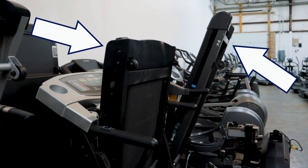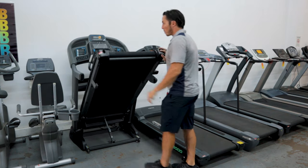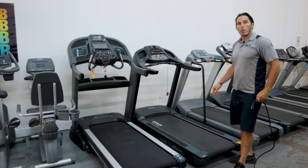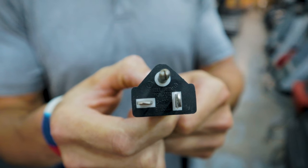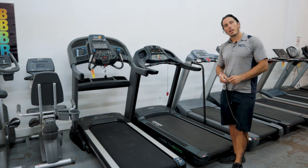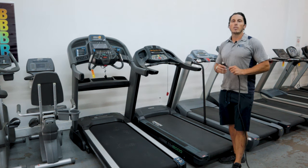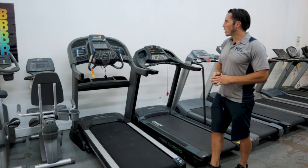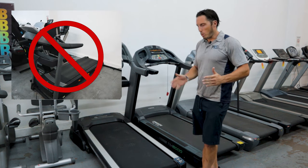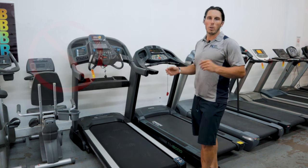Another thing with treadmills as it relates to space is electricity. Some machines, like this commercial-grade treadmill, require 20-amp dedicated service, so you'll want to make sure you adapt to that. They do sell adapters on Amazon, but for the health of the circuit board, we recommend putting in dedicated service. Also make sure you've got it far enough from the wall so you're not running into it, and there's no wall directly behind the treadmill when you fold it down — in case you trip, stumble, or fall, you don't want to go shooting into the wall.